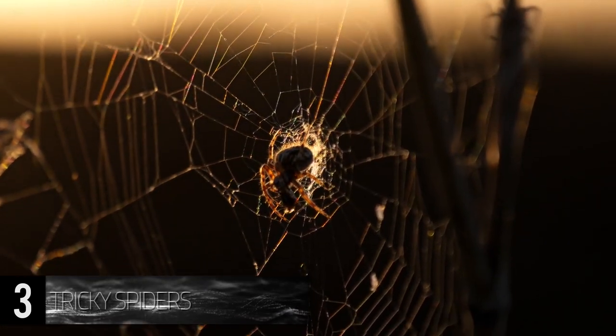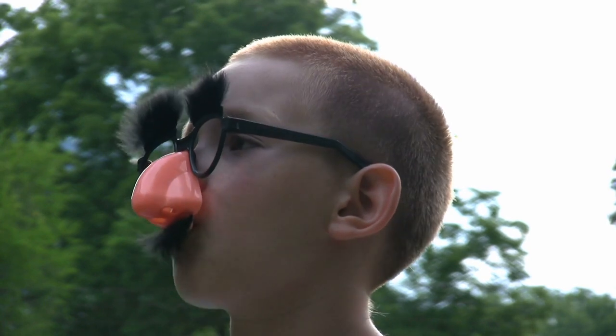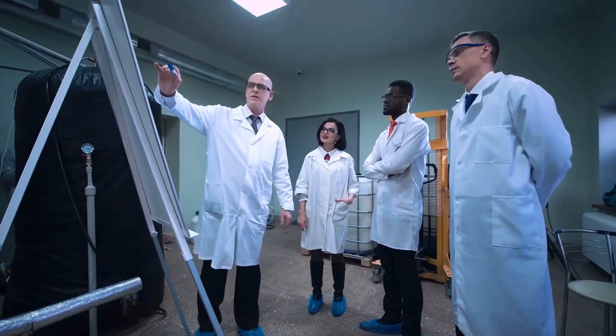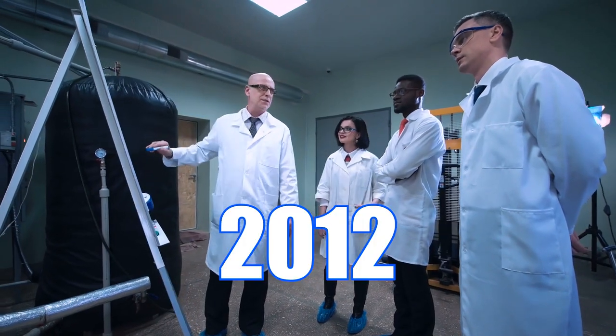these small spiders, only a few millimeters in size, construct exponentially larger decoys. The building materials are arranged on their web in the shape of a half dollar-sized spider, eight legs and all. This intriguing biological phenomenon was just discovered in 2012,